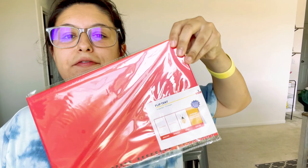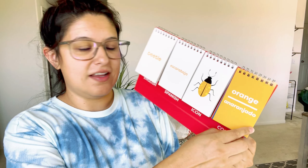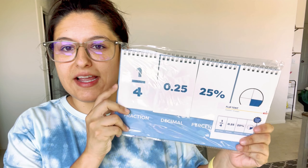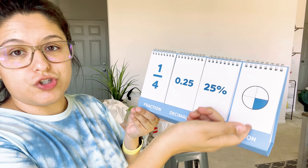I picked up a flip tent — this one is the Spanish one. We are making a bigger effort to learn Spanish, and I thought it was really cute. It gives you the English word, the Spanish word, the picture, and the color, and it props up like a tent. I also got a math flip tent for fractions — it shows you the fraction, the decimal, the percentage, and a little picture to illustrate the fraction.